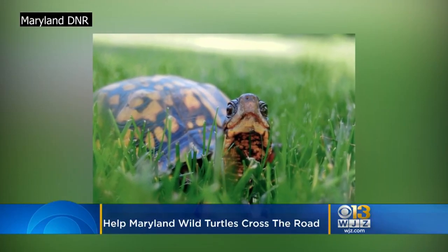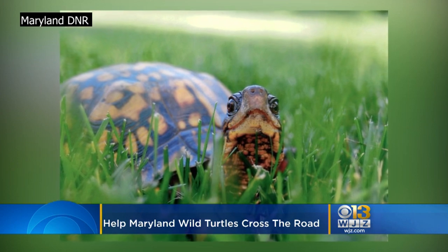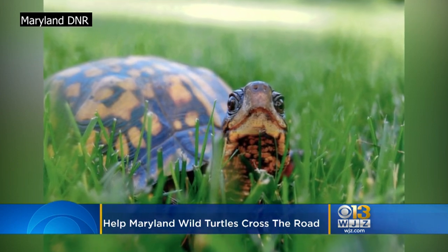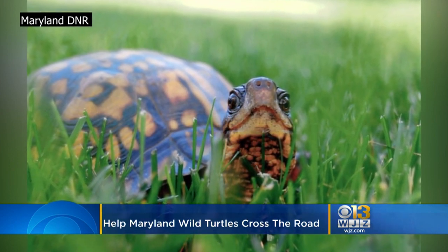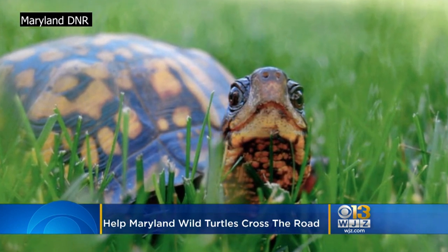It's not unusual to see wild turtles on Maryland's roads this time of year, so Maryland's Department of Natural Resources is urging residents to help them when they can. DNR said common turtles found on the road include eastern box turtles, snapping turtles, painted turtles, and red-eared sliders.